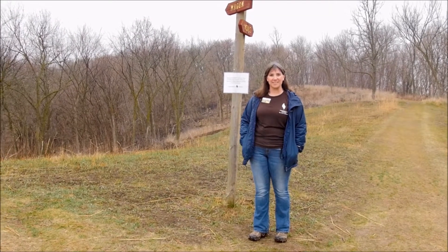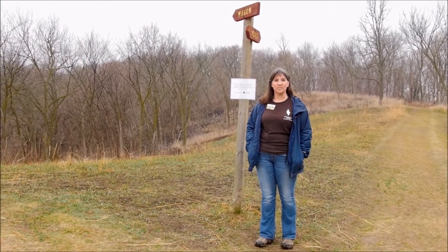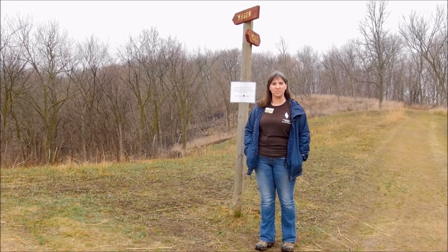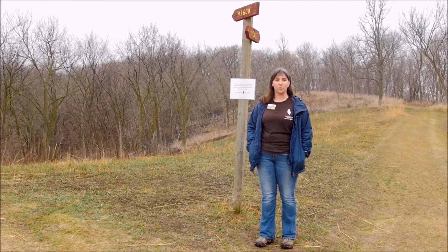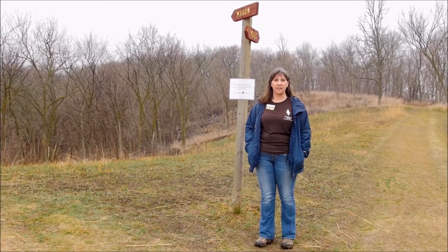Hi and welcome to Wednesdays in the Woods. I'm Michelle Foss, the Manager of Stewardship and Research here at Fontenelle Forest. Today we're at Neal Woods and we're going to be talking about fire effects.